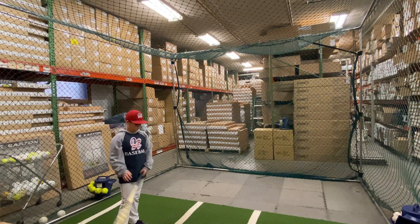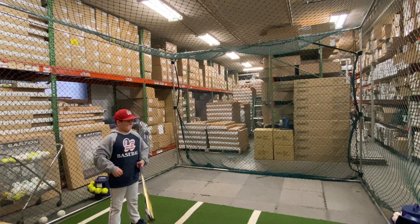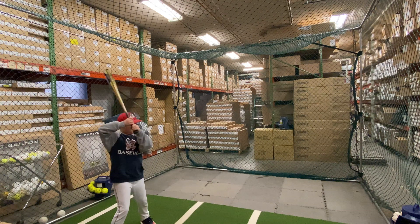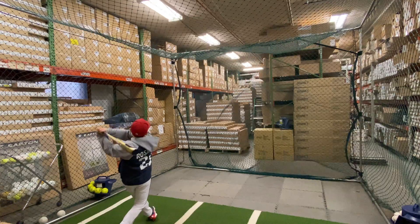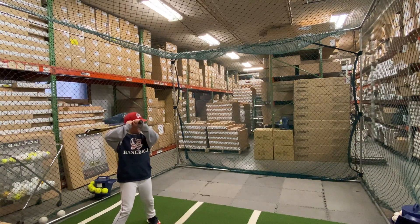Mad Max coming to you live from Closeout Bats, and today we're hitting the Rawlings Threat 2020 Drop 12. Let's hit it. So the Rawlings Threat for 2020 is going to be a new bat from Rawlings — this replaces that neon green bat. It's a nice looking bat for 2020 with a gold colorway to it.